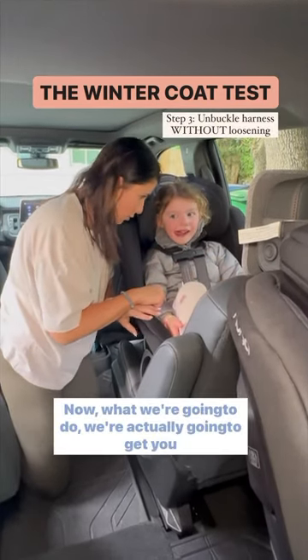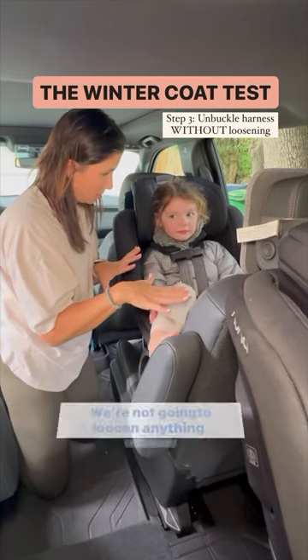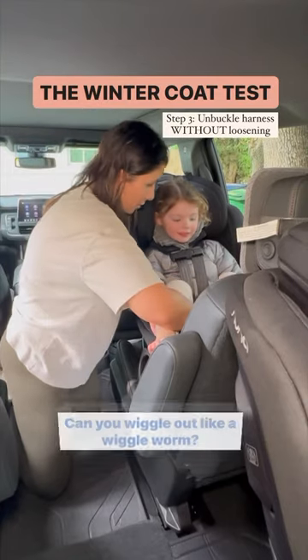Now what we're going to do, we're actually going to get you out, but we're not going to loosen anything, okay? So you're going to have to wiggle out. Can you wiggle out like a wiggle worm?